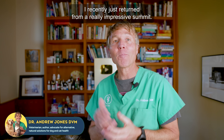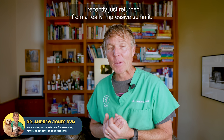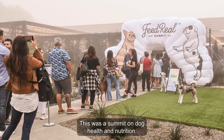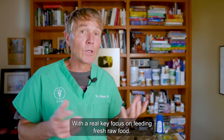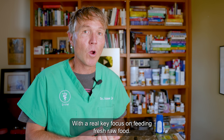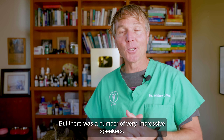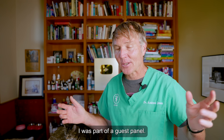I recently just returned from a really impressive summit called the Real Pet Summit. This was a summit on dog health and nutrition with a real key focus on feeding fresh raw food. But there were a number of very impressive speakers and I was fortunate to be invited. I was part of a guest panel.